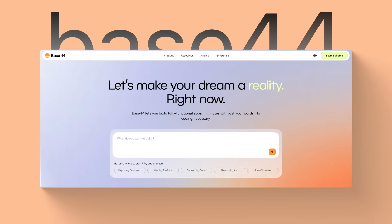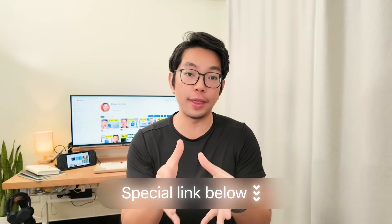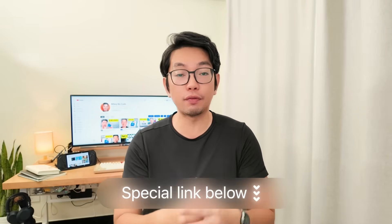The AI tool that will build the entire app for us is Base44. They are one of the best AI app builders right now. I've added a special link in the description below that you can go ahead and check out for yourself.